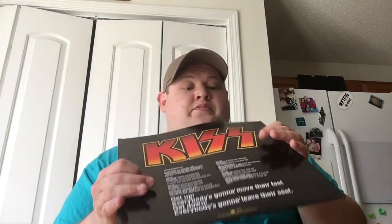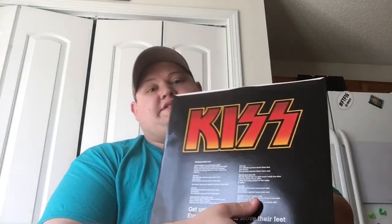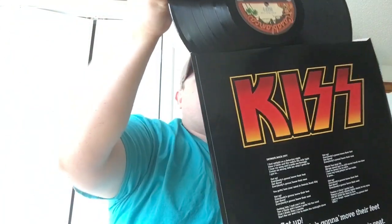One thing about this reissue is they did not do the actual '76 issue sleeve — it's not the hard cardboard like it was back in '76. Every other copy of Destroyer I've had has that tough cardboard sleeve the record originally came in. But this has the exact same logo and artwork on the sleeve as the original, so you can't really complain — just different little aesthetics. The record's white label.